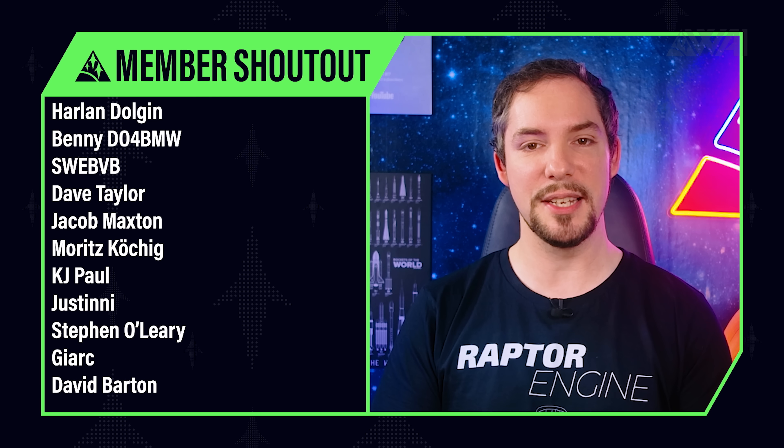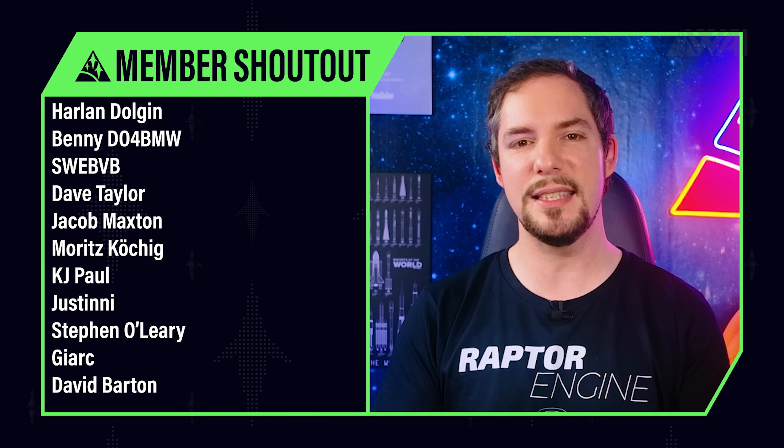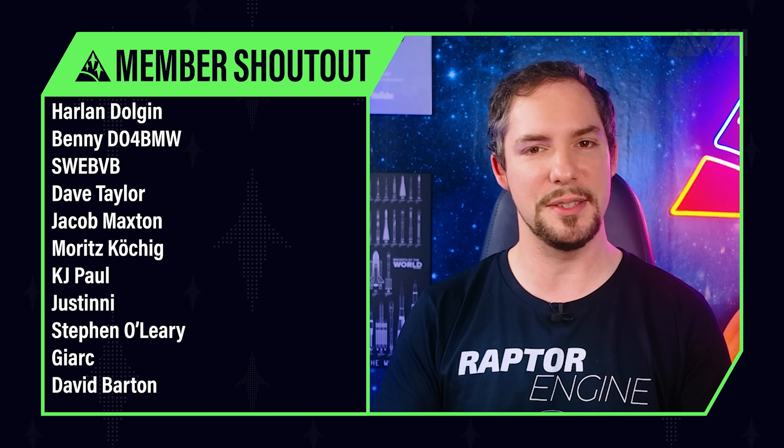Today's YouTube member and Patreon shoutout goes to SVB BVB, Jacob Maxton, Justini, Steven O'Leary, and many others — you rock! Thank you so much for your support. We're currently at 1,444 supporters, which to me is a mind-blowing number! Thank you for enabling us to do all this, and don't forget to join us in our Discord server!